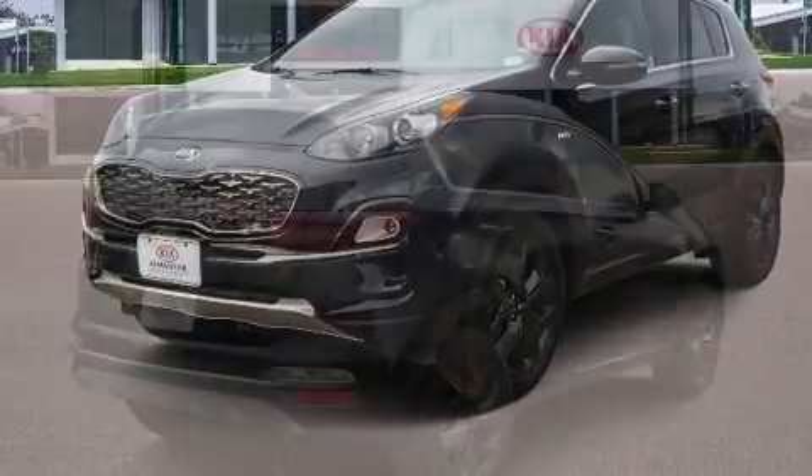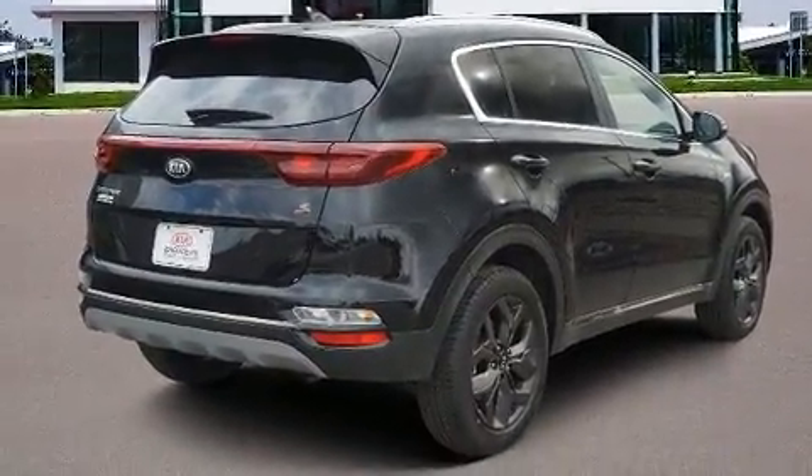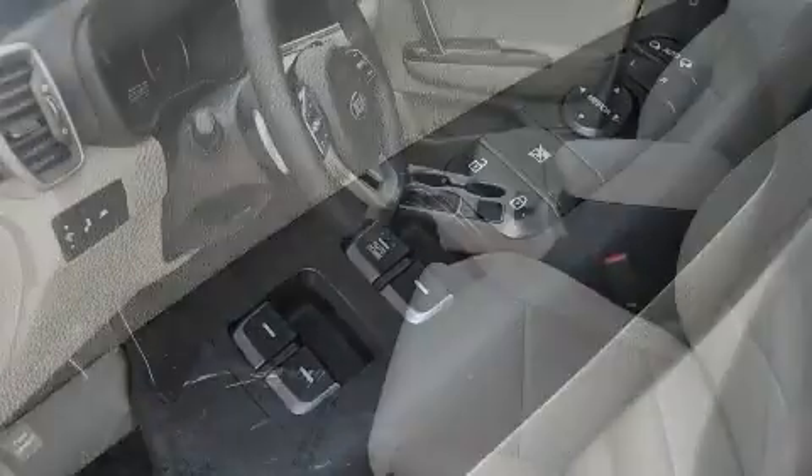Kia prioritized fit and finish as evidenced by a trip computer, a blind-spot monitoring system, an outside temperature display, lane departure warning, and much more.